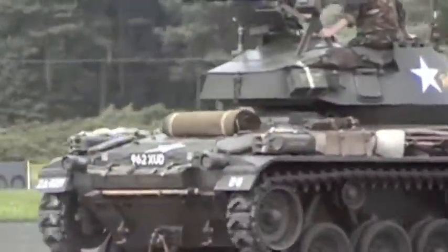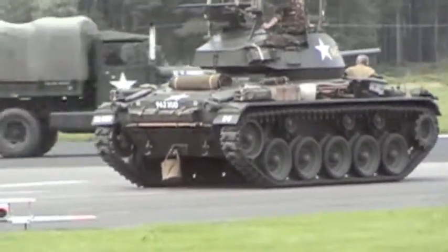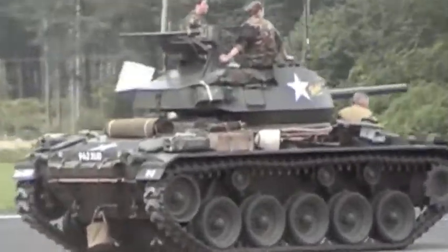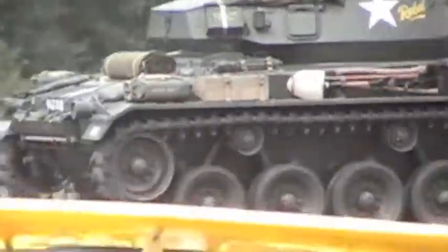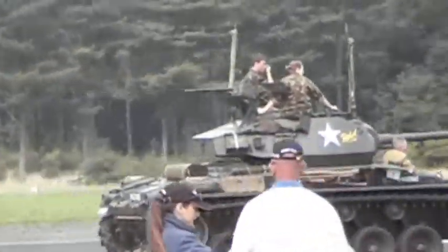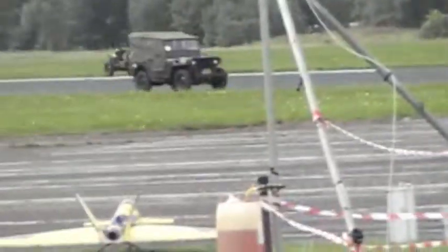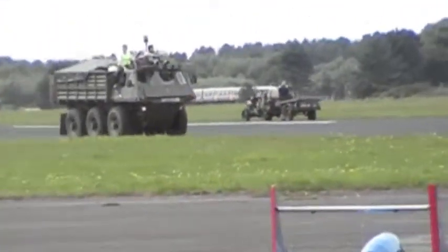And then again, followed by Chris Hill in the Chaffee, a late Second World War American tank built by the Cadillac Corporation. This is powered by two Cadillac V8 petrol engines driving to an automatic gearbox. Beautifully turned out, as all of Chris's stuff is. That's the Chaffee on rubber tracks. And if anybody was here last night, they might have seen we invented a new sport called tank racing.